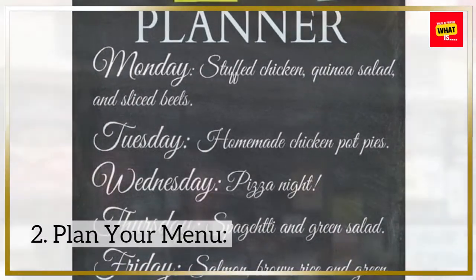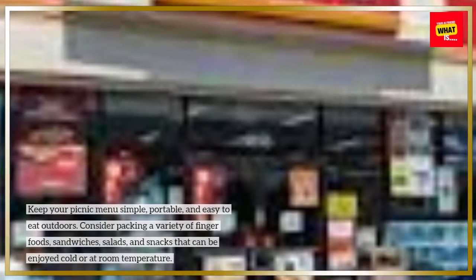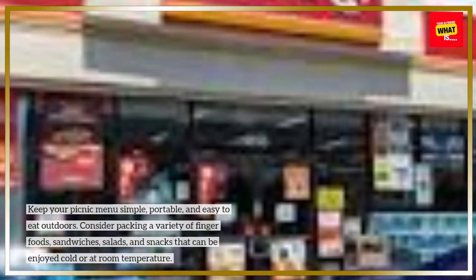2. Plan your menu. Keep your picnic menu simple, portable, and easy to eat outdoors. Consider packing a variety of finger foods, sandwiches, salads, and snacks that can be enjoyed cold or at room temperature.